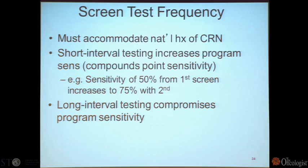The advantages of stool DNA testing are no bowel prep, sampling done at home, single stool specimen, and non-invasive. The limitations are it will still miss some smaller polyps and some cancers, the cost is much higher than fecal occult blood testing, it's a new technology, and you still have to do colonoscopy if positive.